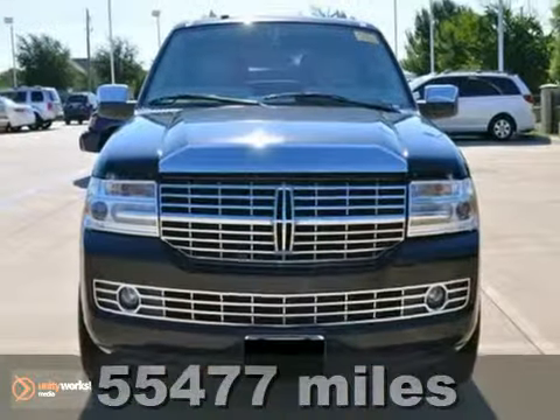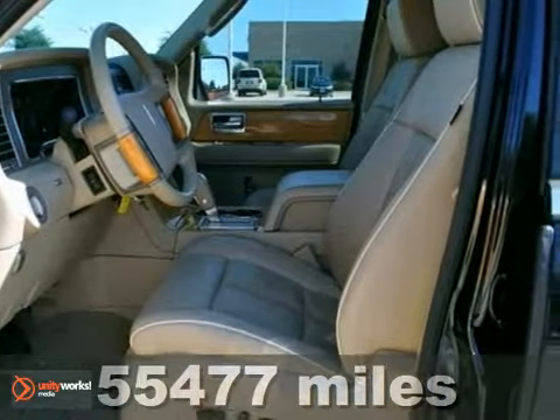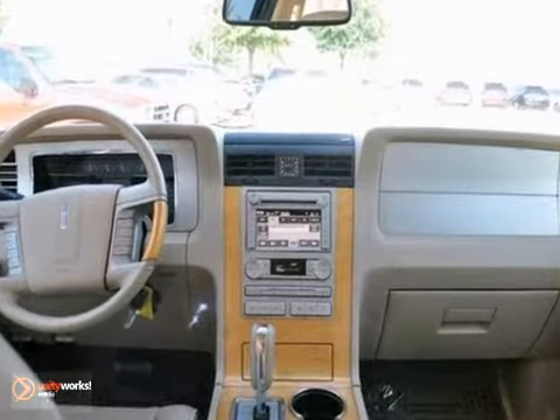This 2007 Lincoln Navigator Ultimate has a CD changer, dual zone climate control, keyless entry, leather seats, and a navigation system. It even comes to you with a limited warranty.